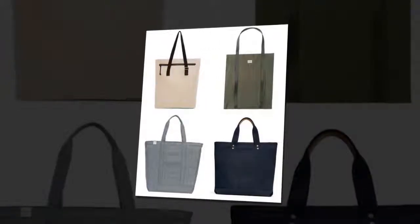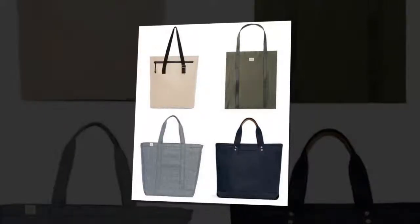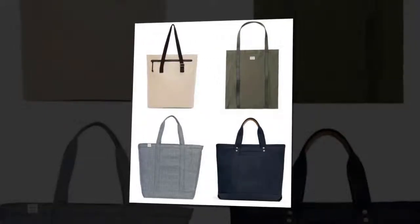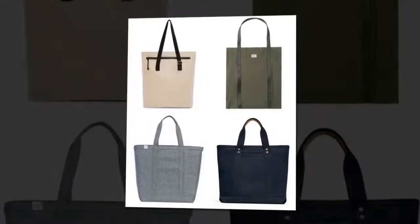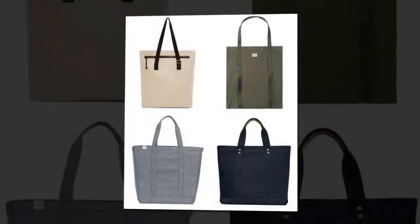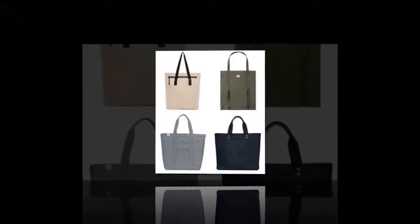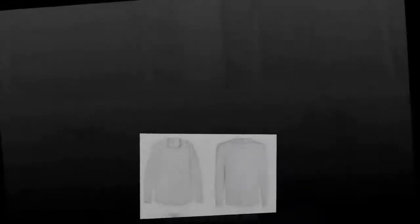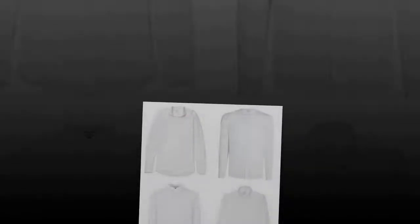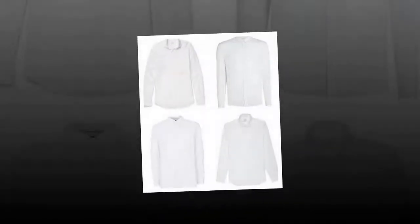Tote bag. Still think the only thing worthy of your manly calloused hands is a sturdy briefcase or sweaty gym bag? Get a grip — chiefly of one of this season's grown-up totes. Ease of use is this bag's best feature, says Jamie Cormack, co-founder of luggage brand Herschel Supply. You can casually take it to the beach and then out to a nice dinner. It's also a great piece to travel with — carry an extra layer if it gets cold and have quick access to all your items.